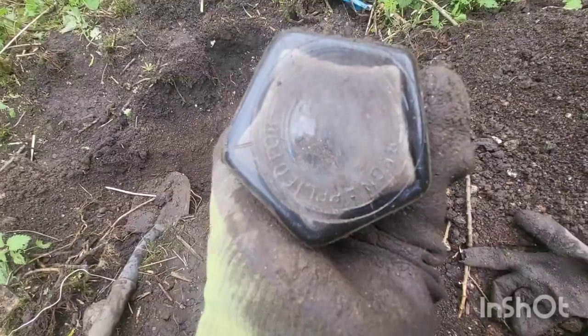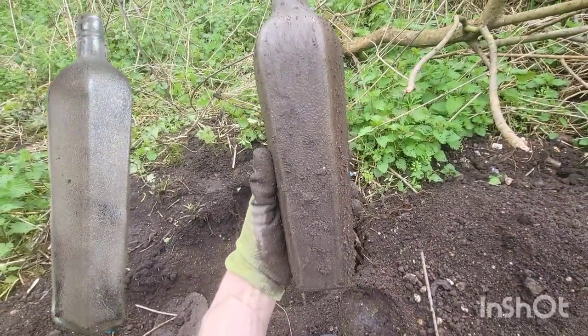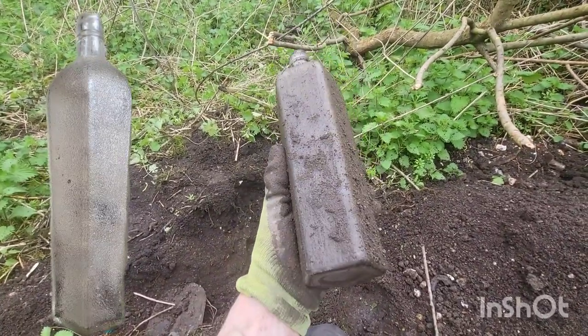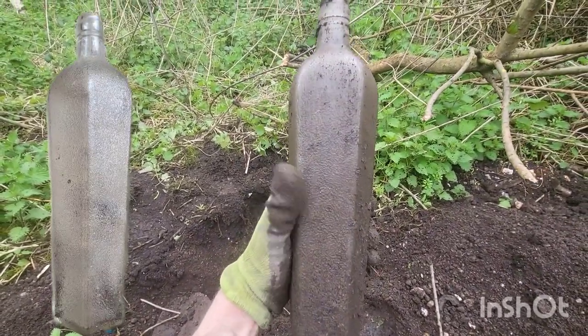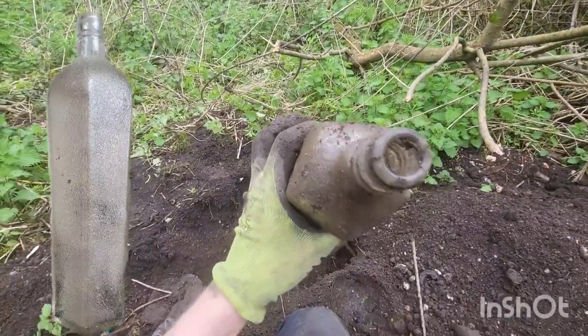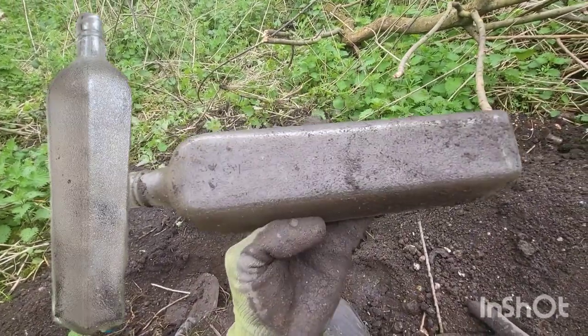Finally got that big bottle out. At the bottom it has 'Registered Number Applied For' and it's this big old bottle — almost a coffin shape. As it goes up it comes out more like how a coffin would, with that style of top. No idea what it would have held but it's a lovely bottle and not one I've ever had before.